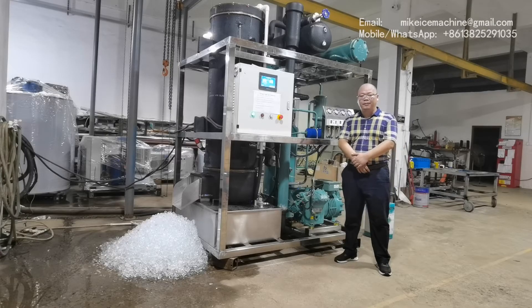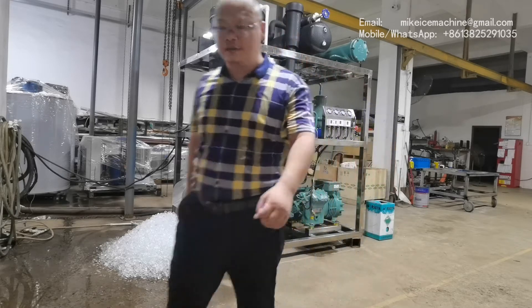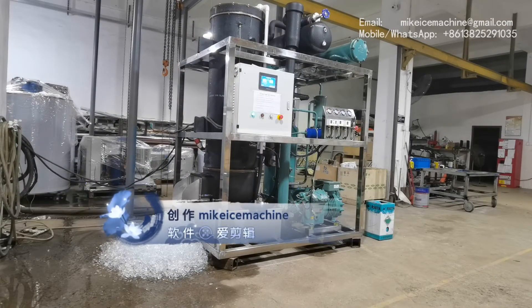Hello, this is Mike. I'm going for ice cream. Today is September 3, 2020. Here I'm making a video to show my 5-ton per day tube ice machine.